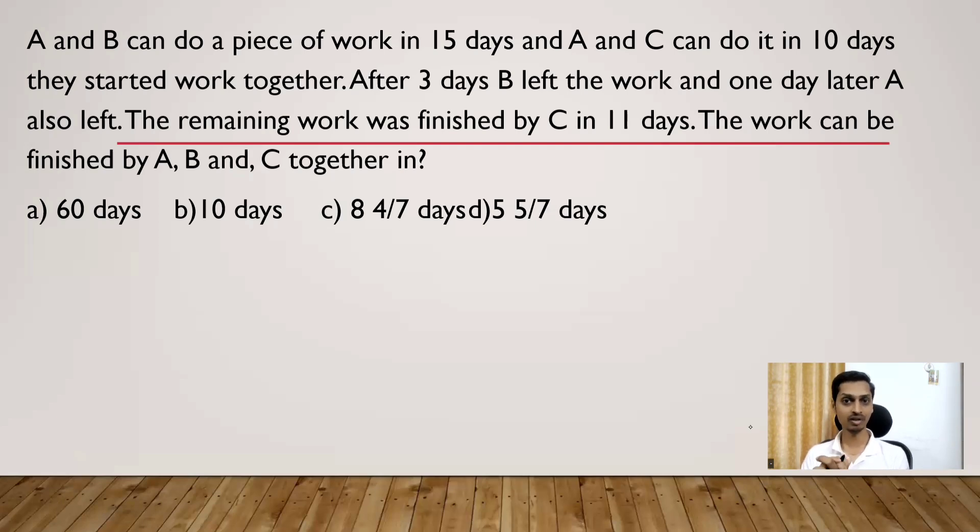This question seems a little challenging, but if you use the concept of efficiency it is very easy — I will show you how. We can use the normal problem-solving style using LCM. A and B can do the work in 15 days, so A and B together will complete the work in 15 days.